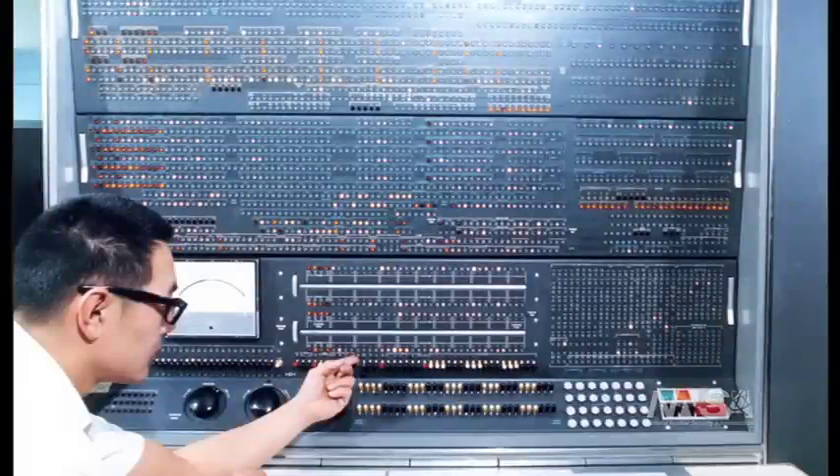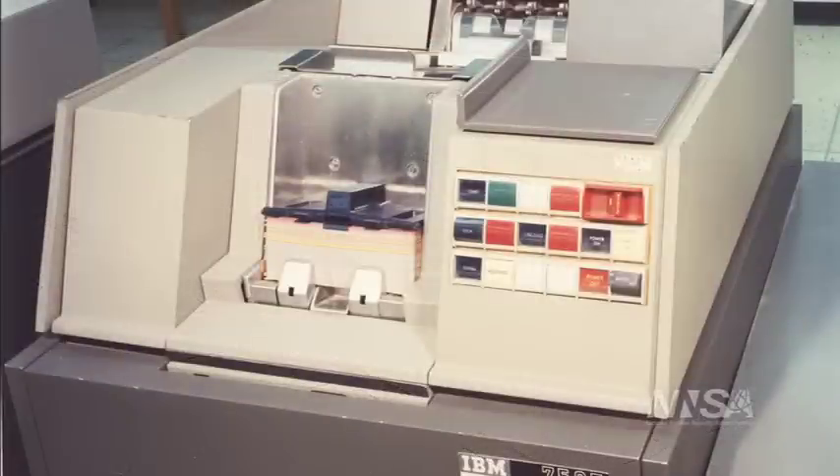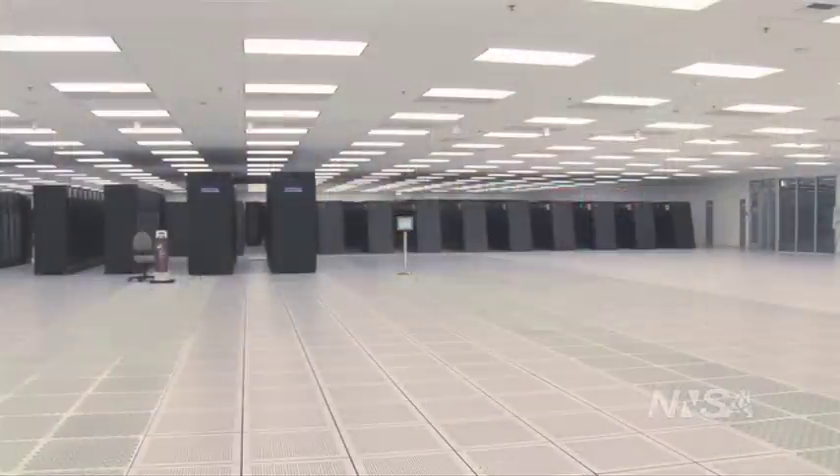It was ASCI, an initiative. We've always used computers in the stockpile stewardship program, even in the days of testing. Without testing, we now have to use computers to give us the integrated answer more than we used to rely on experiments in Nevada to give us the integrated answer.